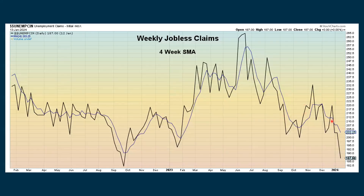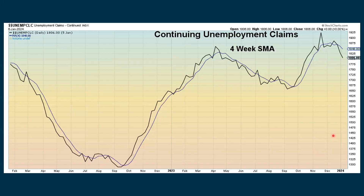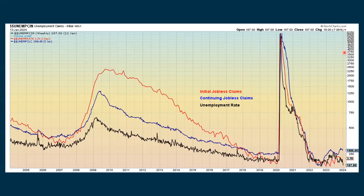We're seeing a drop-off now with the weekly jobless claims — they really fell. We keep an eye on the four-week simple moving average, which is the blue line, and that is continuing to fall. The continuing claims are also continuing to fall with the four-week moving average also going down. The red line shows initial claims, the blue line shows continuing claims, and the unemployment rate is the black line.